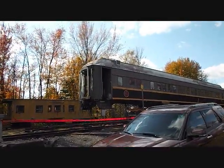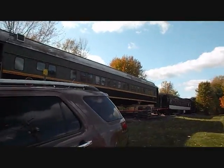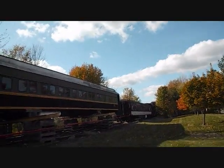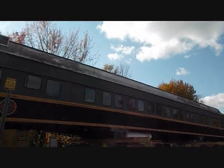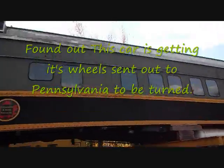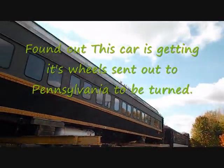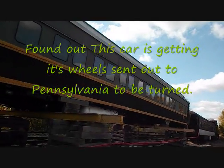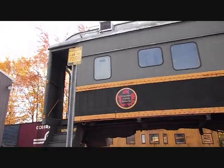Hey everybody, 1223 back over on the back end of the yard at the Coopersville and Marne. I come to find that one of their heavyweight coaches is off the ground and up in the air at the moment with the trucks gone. I do not know where the trucks are and I do not know what they plan on doing.